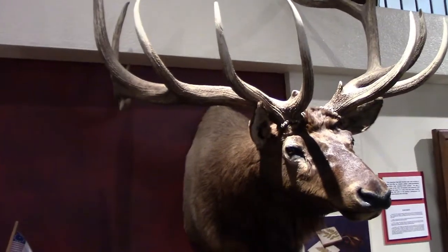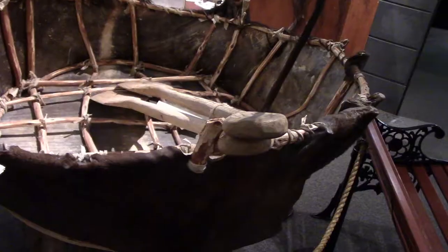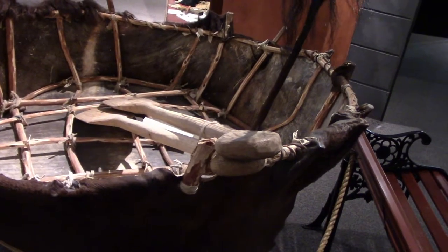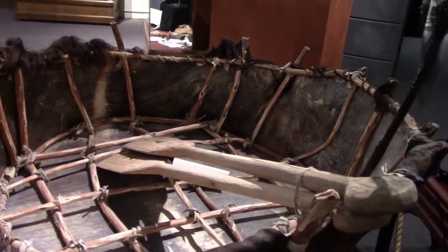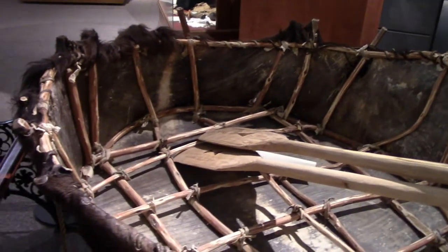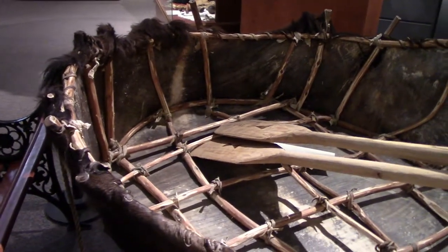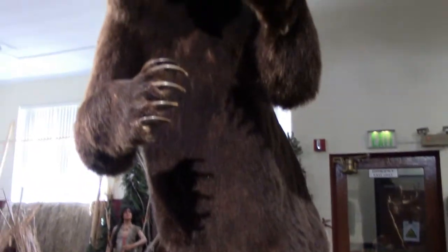Here's a deer and elk. This is a bull boat — these were used by the Mandan tribes on the Missouri River. Lewis and Clark were really impressed by how smooth and stable these were in the water, and they started using them. And this is the top of the food chain: the grizzly bear.